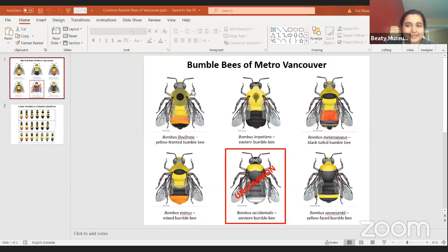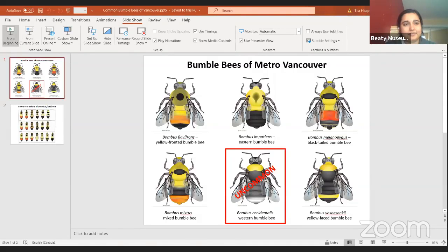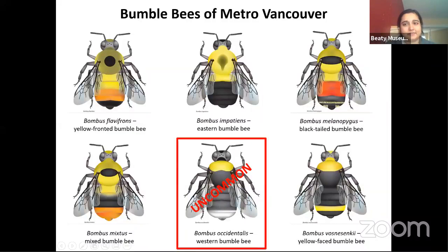Tia, there are two questions in the chat. There's a question from Patty asking: are honeybees a more effective pollinator than a native bee, or is it the reverse?